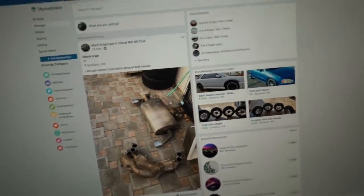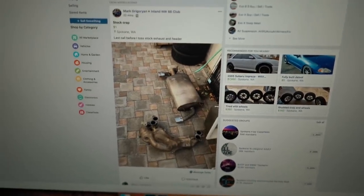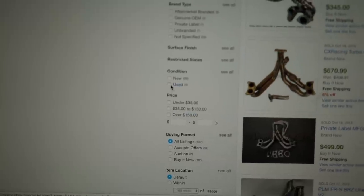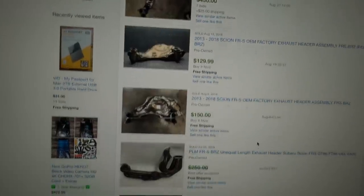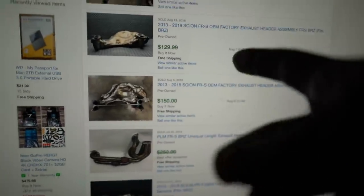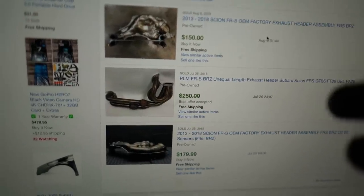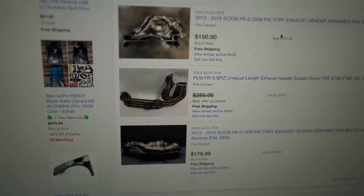So how do you figure out if you can sell something and make money on it? Head over to eBay and search for 'BRZ header' — people call it either a header or a manifold. Scroll down in the sidebar, click on sold items, then click on used. We're looking for a used OEM exhaust manifold or header. Right here — $130, $150, $180. Within two minutes I found something I can make anywhere from $130 to $150 after fees and after shipping.